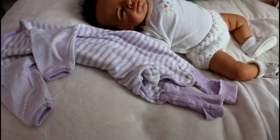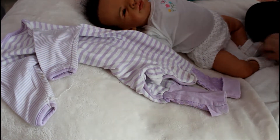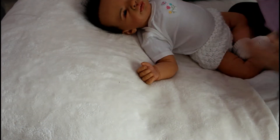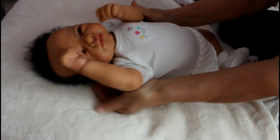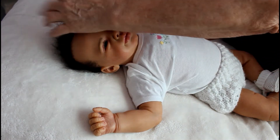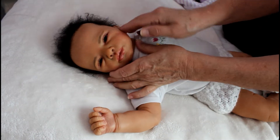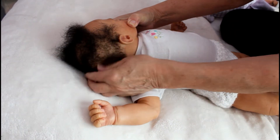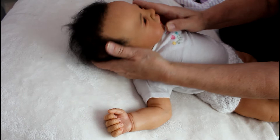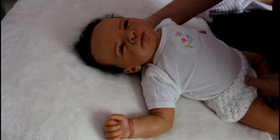Hey everybody, it's Suzanne and welcome to my channel. This is actually my only biracial baby here in the nursery. I've been working on her over the weekend — where she had bald spots, I gave her some hair. She has a movable head, you can move it from side to side, and her hair resembles what a biracial baby's hair would look like.